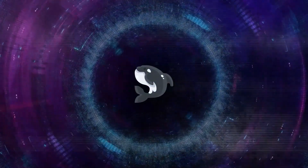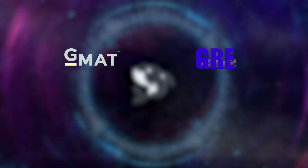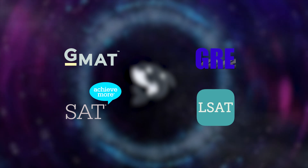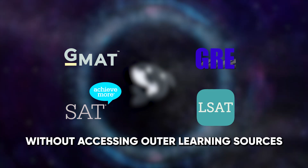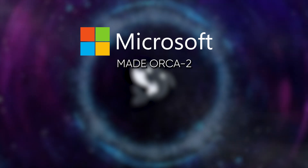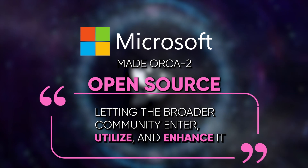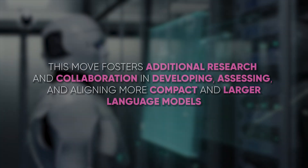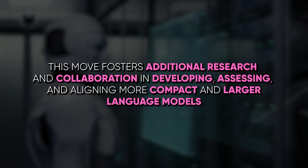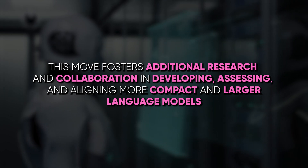Furthermore, Orca 2 shows promising results in proficiency exams like the GMAT, GRE, SAT, and LSAT without accessing outer learning sources. These results highlight Orca 2's power and adaptability in handling different tasks and fields. Microsoft made Orca 2 open-source, letting the broader community access, utilize, and enhance it — fostering additional research and collaboration in developing, assessing, and aligning more compact and larger language models.